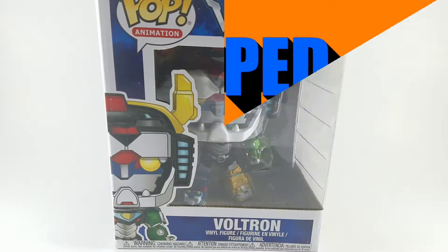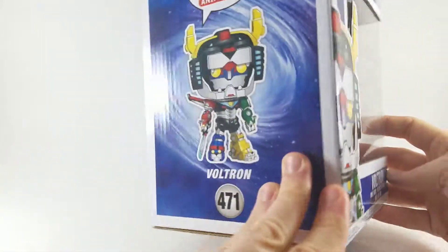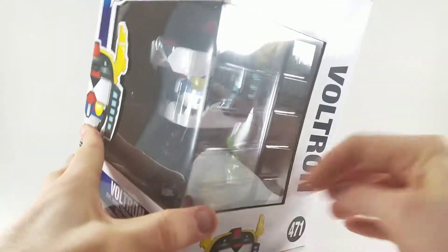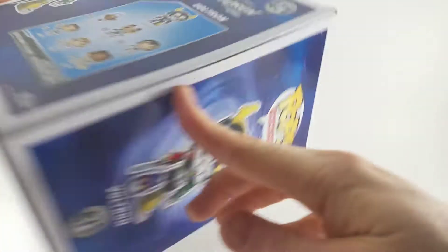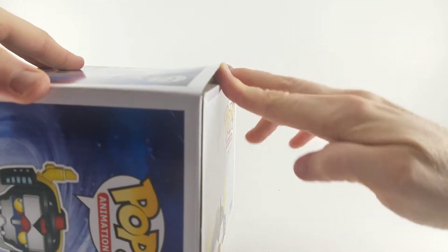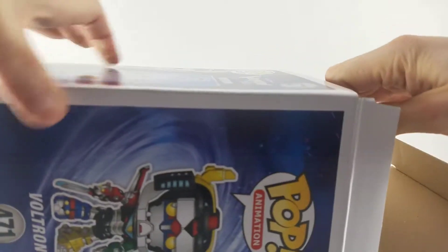This is POPPED in 60 Seconds. Legendary Defender is probably one of my favorite shows on Netflix. I actually started watching it just because I didn't really have anything else to watch at the time, but I'm very happy that I started to because I didn't really have that attachment to Voltron growing up. I was always a Power Rangers guy.